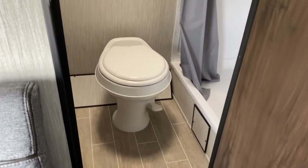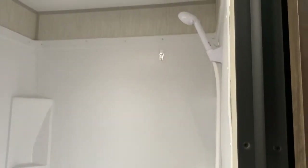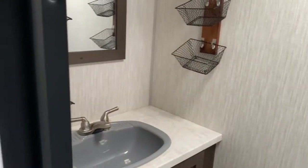And finally at the back of the unit is your bathroom. As you can see you have a toilet and a nice large shower. Over here is your vanity with a sink and a mirror.